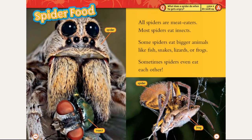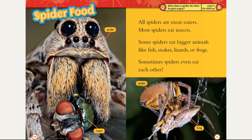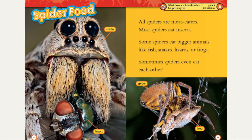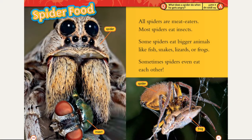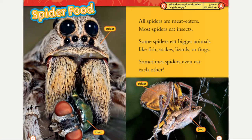Spider foods. All spiders are meat eaters. Most spiders eat insects. Some spiders eat bigger animals like fish, snakes, lizards, or frogs. Sometimes spiders even eat each other.